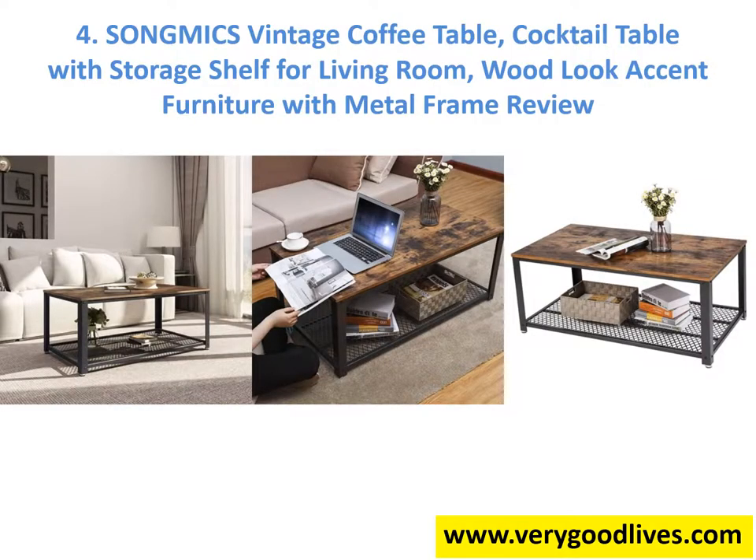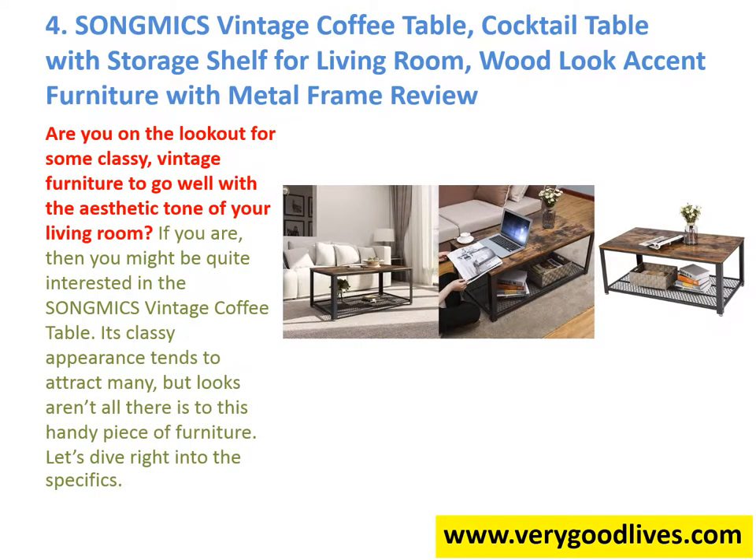Song Mike's Vintage Coffee Table – Cocktail Table with Storage Shelf for Living Room, Wood-look Accent Furniture with Metal Frame. Are you on the lookout for some classy, vintage furniture to go well with the aesthetic tone of your living room? If you are, then you might be quite interested in the Song Mike's Vintage Coffee Table. Its classy appearance tends to attract many, but looks aren't all there is to this handy piece of furniture.